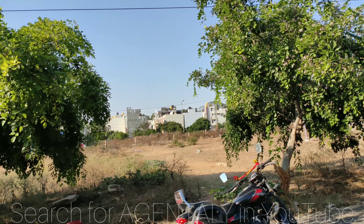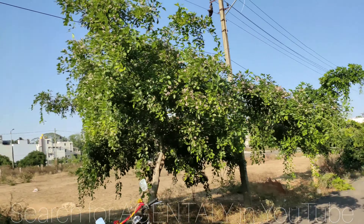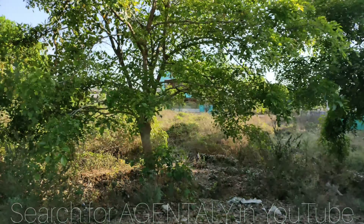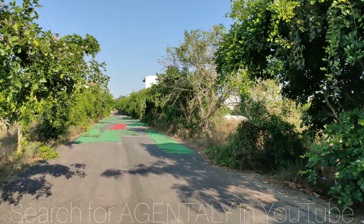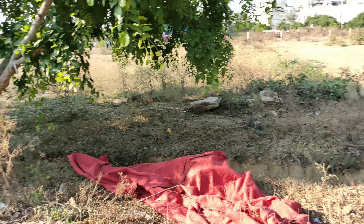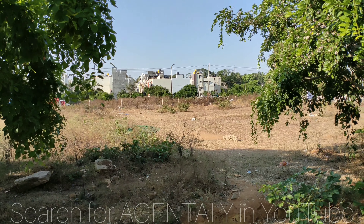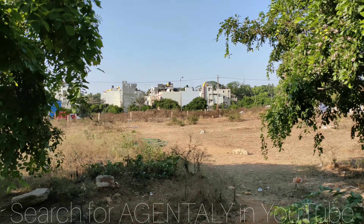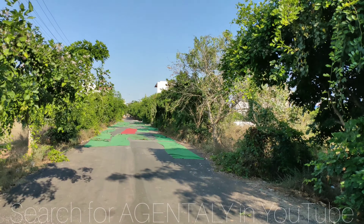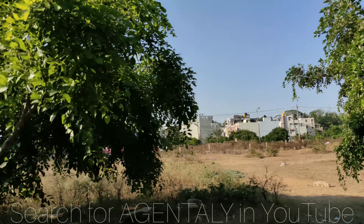On the other side you have Royal Lake Front Residency Phase 3, Royal County, and this side leads to Classic Pleasant Villa layout. A few houses are already constructed all around. The site is 40x60, south-facing — 40 feet wide and 60 feet deep. Right behind that you have 50x80 sites, then the main road. The road width is 40 feet, and Jumbo Savari is very close. This is JP Nagar 8th Phase, 2nd Block.